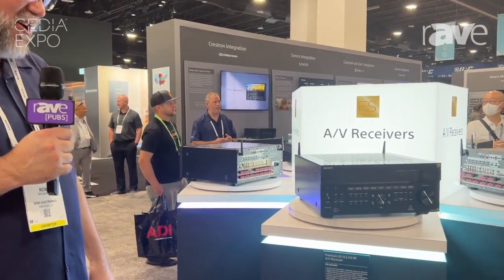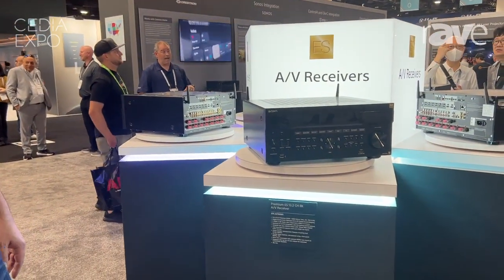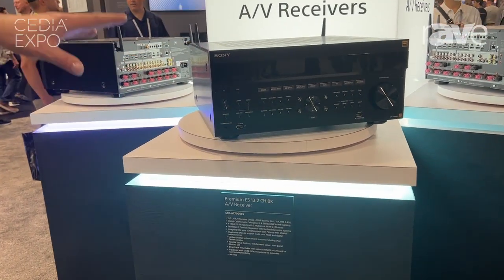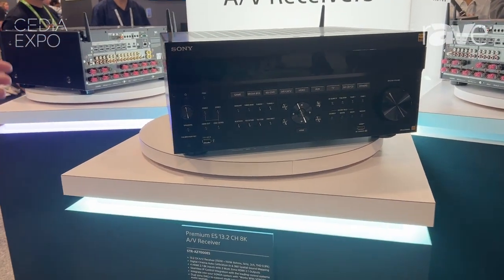Hi, I'm Rob with Sony Electronics here at CEDIA 2023 in Denver, Colorado, and we're going to spend just a couple of minutes talking about Sony's brand new flagship receiver, the STR-AZ7000ES. This represents Sony's flagship receiver in our ES line — ES stands for Elevated Standards.